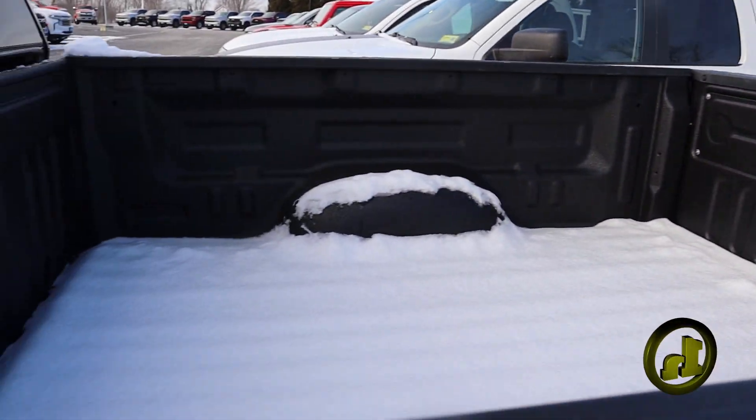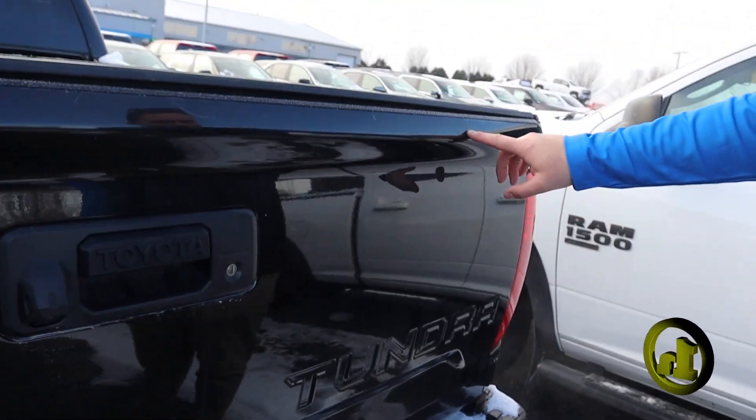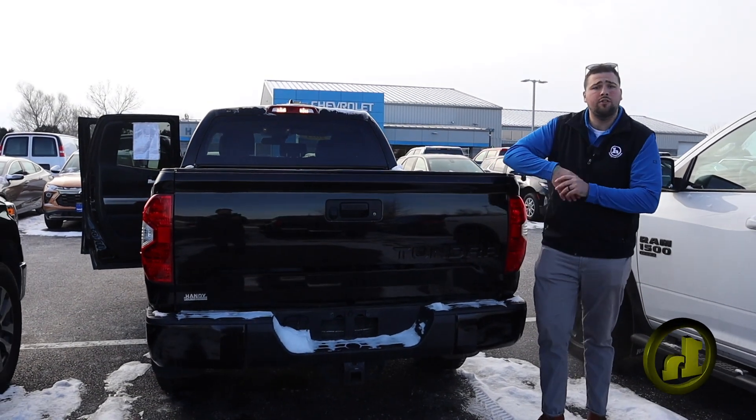Backup camera. A couple little scuffs here and there, nothing too major — got one here, one here. He definitely used it for work. Clean Carfax on it though.